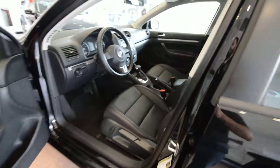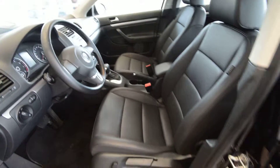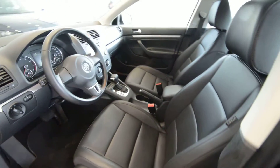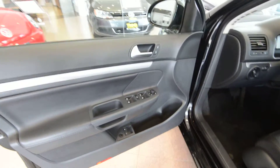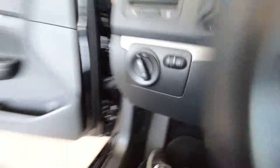Interior, like I mentioned before, Titan Black leatherette. You have a leather-wrapped steering wheel, a leather shift knob and emergency brake handle. Partial power front seats as well as seat heaters — they're heated, which are awesome. Power windows, door locks and mirrors — the mirrors are also heated. You've got carpeted floor mats, cruise control, and daytime running lights.